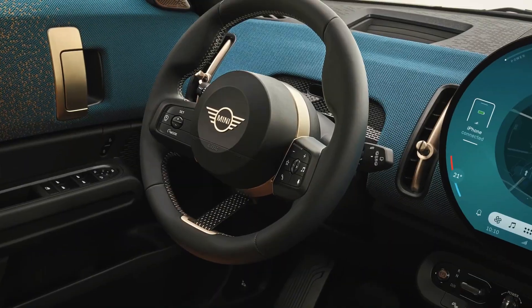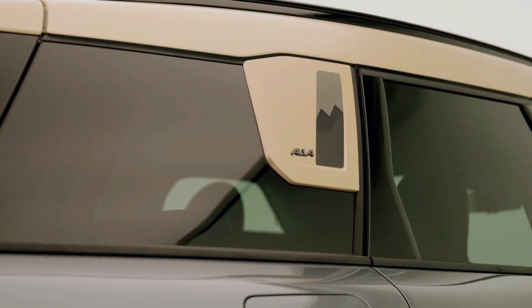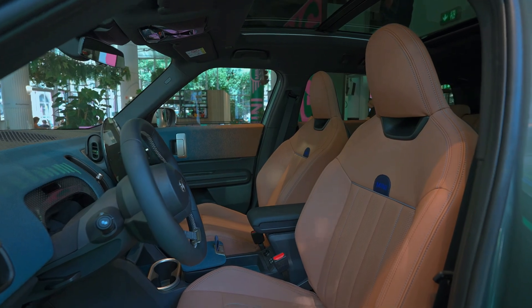The Countryman's demeanor sets it apart from other Mini models, offering a more composed and stoic driving experience. The plug-in hybrid's brake pedal, though, has a longer dead spot at the top of its travel, requiring some adjustment.